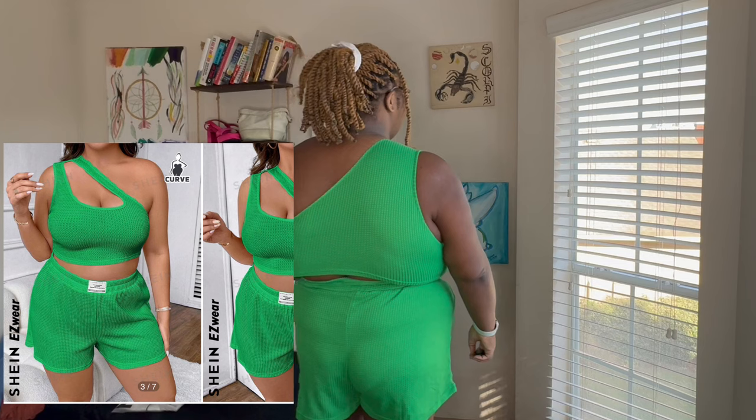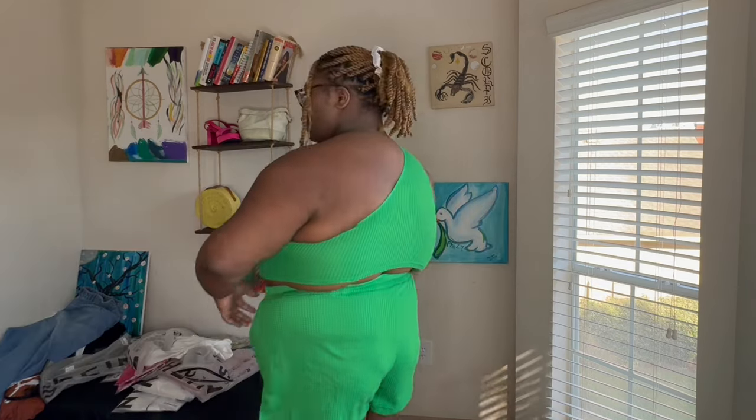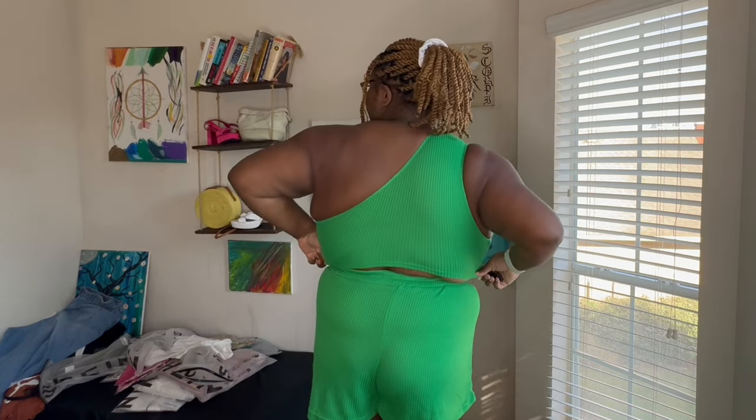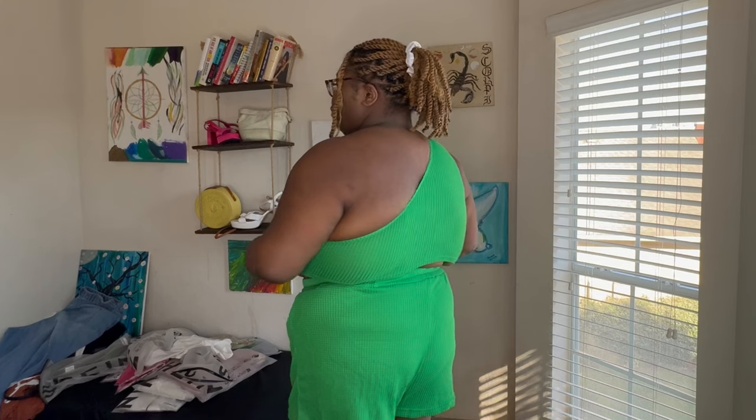Next up I have this cute little set. The shorts are really big — it kind of gives boxer shorts vibes. The top is short, and if you got back meat like I do, that might be an issue for you. But I think it's cute. I probably won't wear it as a set, but I love the colors. I don't know what made me get this but I like it.